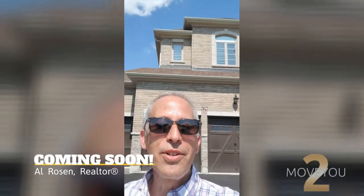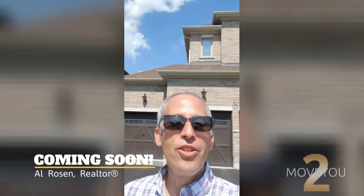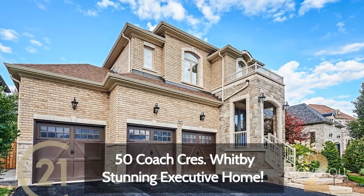Hey guys, it's Al Rosen, Century 21 Percy Fulton and the 2MoveU Guaranteed Home Selling Team. I dressed up a little bit to match my surroundings because I am in a highly exclusive neighbourhood in North Whitby at the site of our latest coming soon to MLS: 50 Coach Crescent.